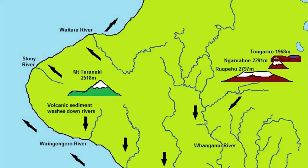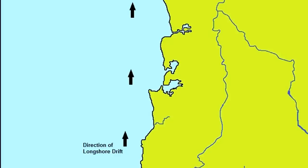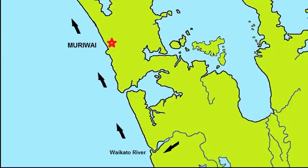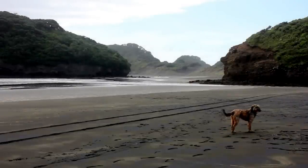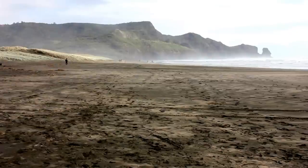Rivers from these mountainous regions have eroded volcanic material and carried sediment to the sea. From there, longshore drift has transported the black sand up the coast and deposited it on beaches. Additional volcanic material has also been eroded from the extinct andesite volcanoes of the Waitakere Ranges by the actions of wind and waves.